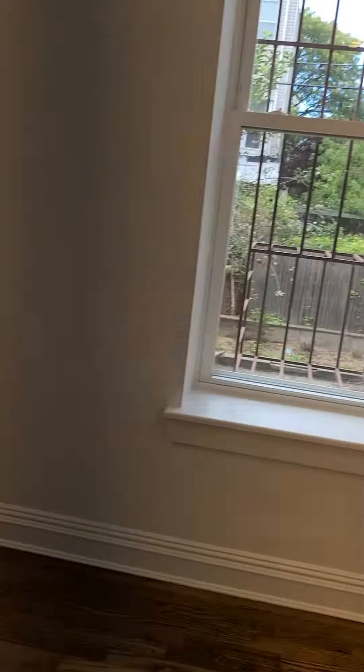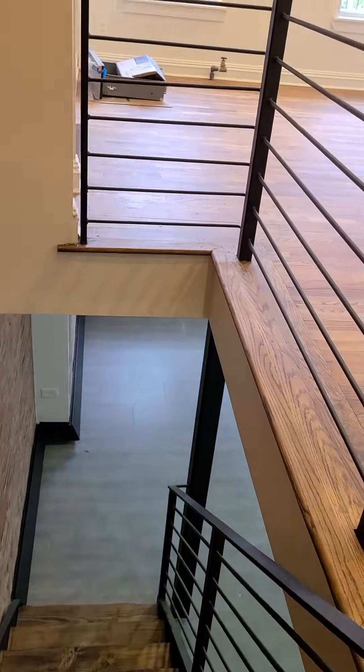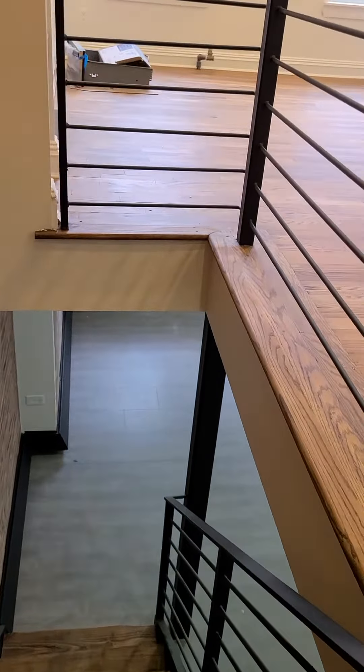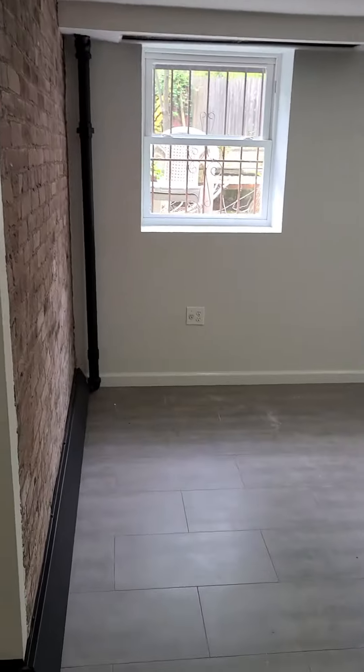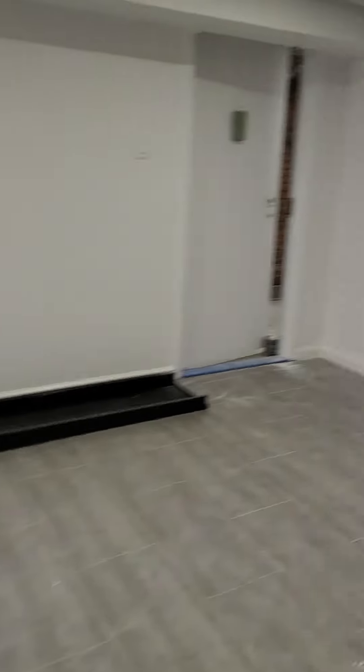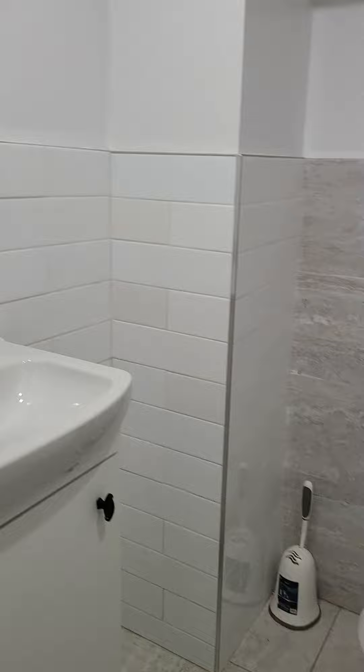Now we will venture downstairs into the other part of the duplex, which is an open space. We have very high ceilings, a walk-in closet, and a second bathroom which the owner will install a mirror in.